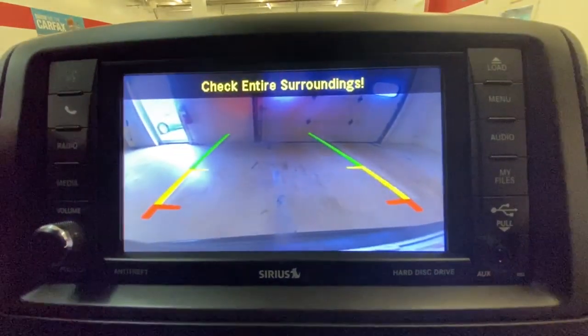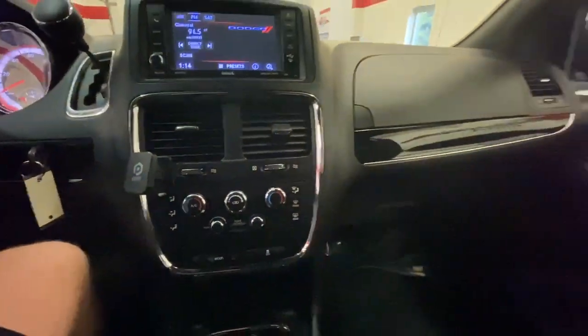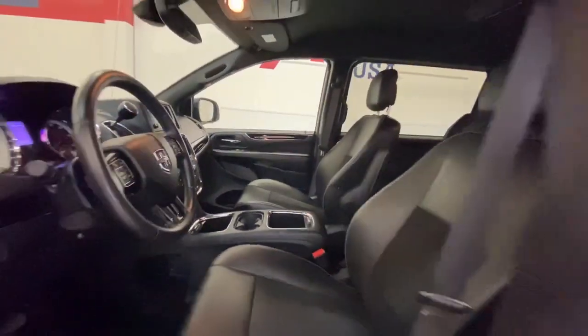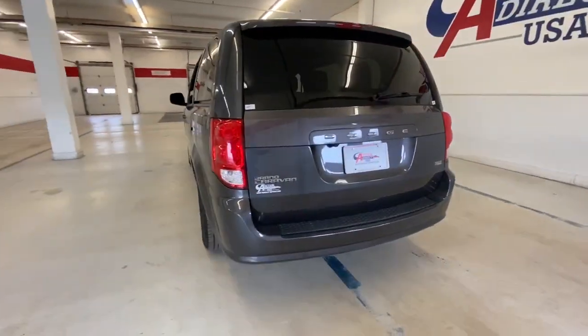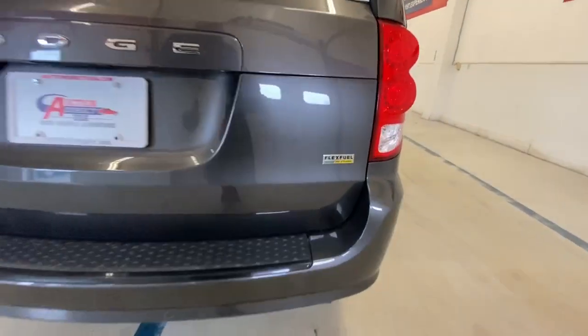The following are some of this vehicle's highlighted options: keyless entry, backup camera, V6 cylinder engine, fog lamps, power lift gate, remote engine start, heated mirrors, steering wheel audio controls, third row seat, power driver seat.